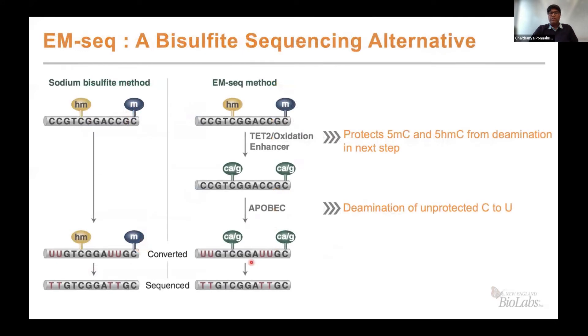We at NEB have worked many years to develop a new method called enzymatic methyl-seq, where we take advantage of two enzymatic steps to achieve the same goal of detecting methylated and hydroxy-methylated cytosines. The first step is the oxidation and protection of the hydroxymethyl and methyl cytosine residues. The second step involves deamination of unmethylated cytosines to uracil. The two steps are essential because APOBEC has deamination activity on hydroxy and methyl cytosines as well. With the first step — oxidation and glucosylation of HMC and methyl-C — APOBEC cannot work on these residues for any subsequent deamination.